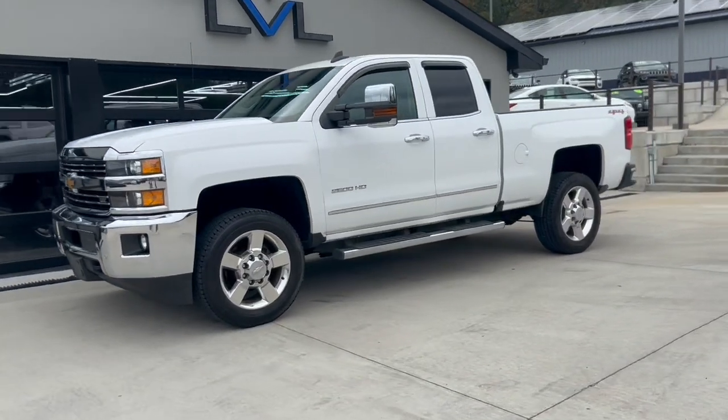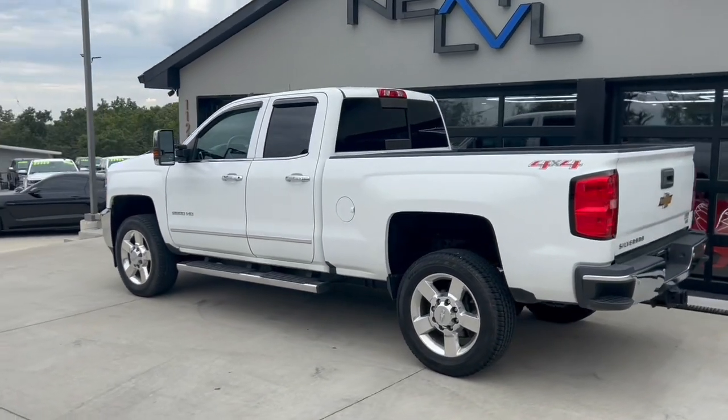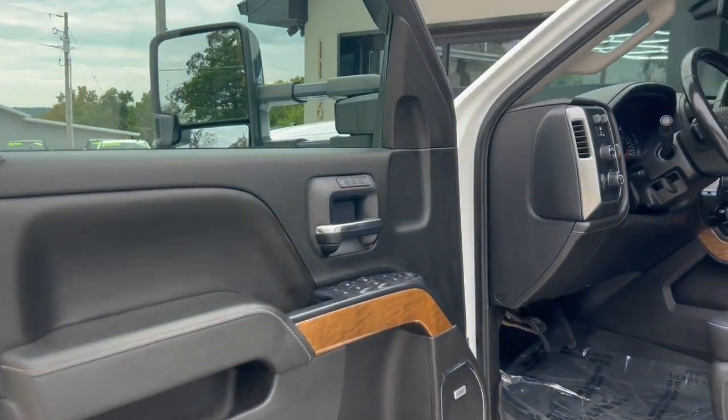This is a 2016 Chevy Silverado 2500 double cab, six and a half foot bed — about the shortest three-quarter-ton truck you can get. This thing's powered by the six-liter V8, the six-speed 6L90, and 4.10 gears.